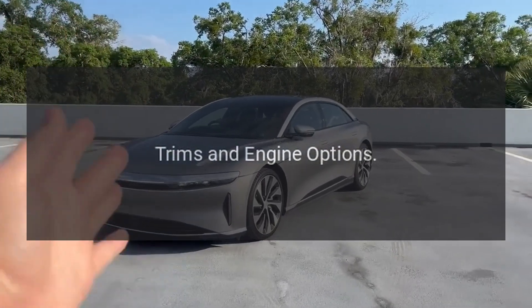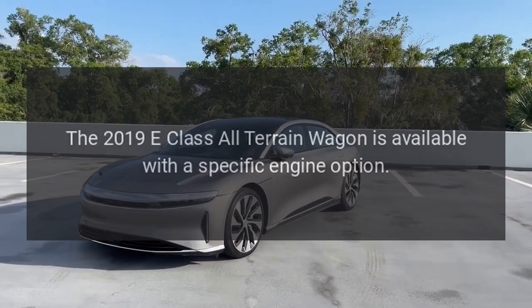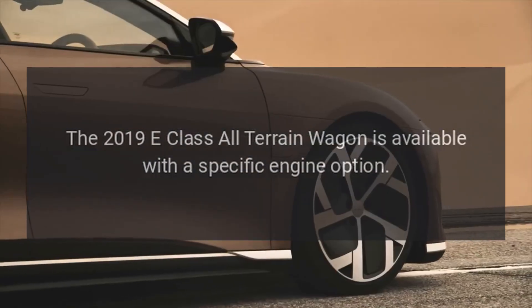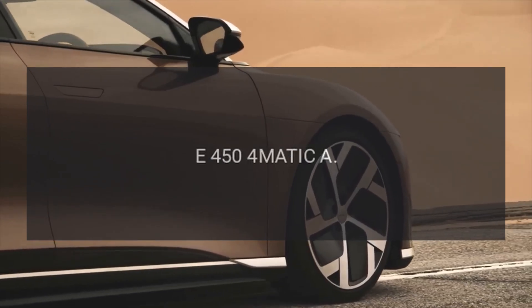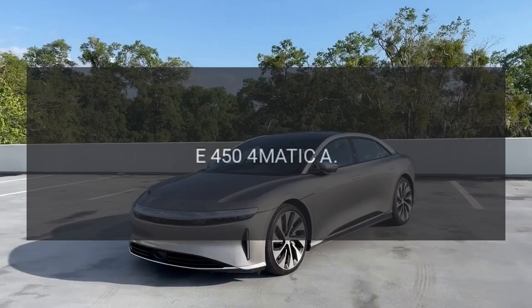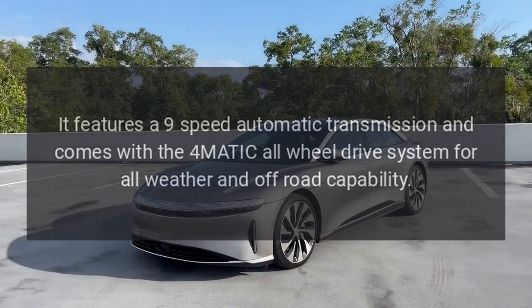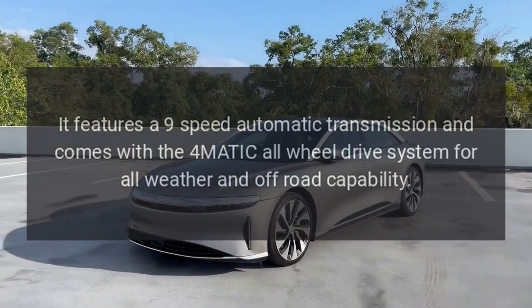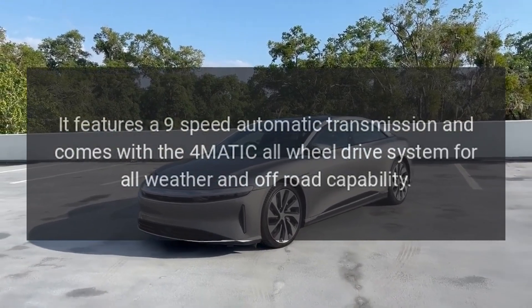The 2019 E-Class All-Terrain Wagon is available with a specific engine option: the E450 4MATIC. It features a 9-speed automatic transmission and comes with the 4MATIC all-wheel drive system for all-weather and off-road capability.